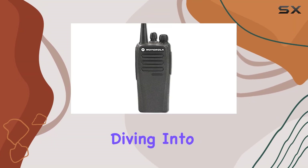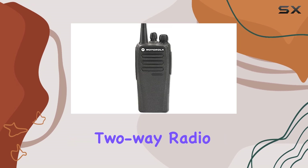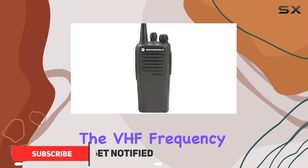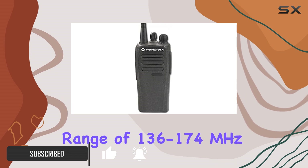Today, we're diving into the Motorola CP-200D VHF Portable 2-Way Radio. This device boasts both digital and analog capabilities, operating in a VHF frequency range of 136 to 174 MHz.